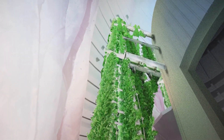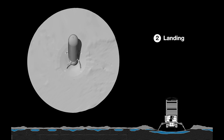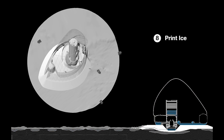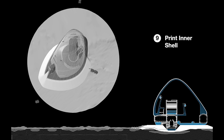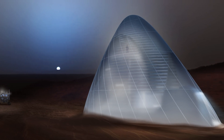Beyond the buffer zone, there's a vertical greenhouse surrounding the living area. Autonomous robots extract the ice from underground and construct the dual-layer walls. Plants start growing in vertical greenhouses before the crew arrives. Isn't that impressive?